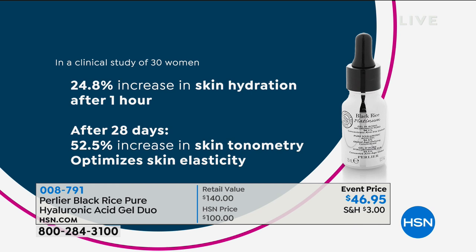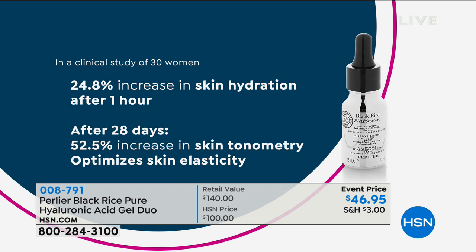Here's a quick clinical: a 24.8% increase in skin hydration after one hour. So we're also hydrating your skin — wear this at night as well. After 28 days, your skin tightness and elasticity goes up 52%. Skin tonometry — the tightness of your skin — while we're still keeping your skin elastic. How do you tighten and also keep it elastic? Well, skin is like that.